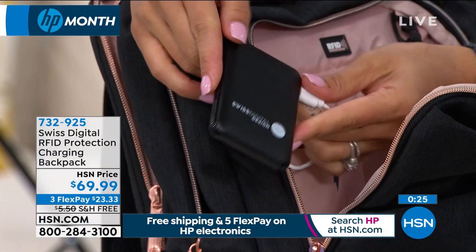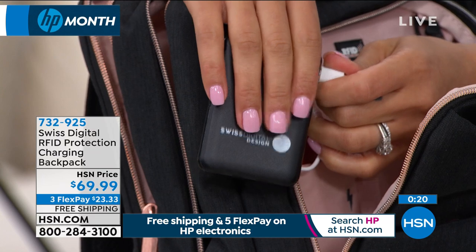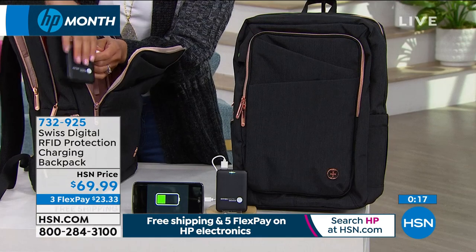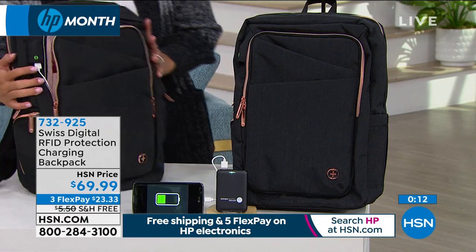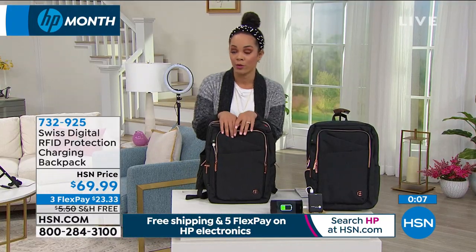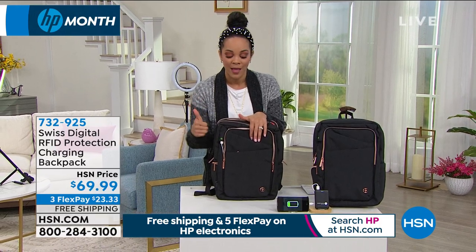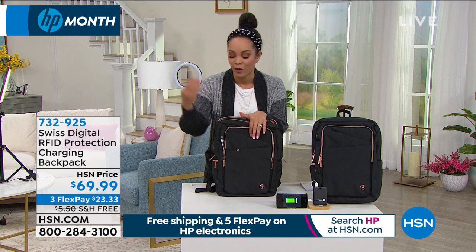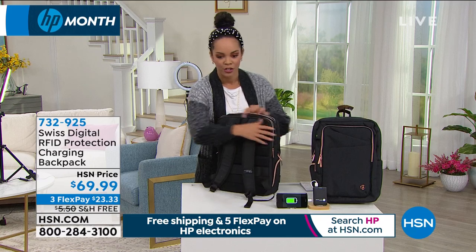As women, we like to organize and have all those different compartments — you've got everything right there. For $23 and some change, we'll ship this to you for free. It comes with a power bank of 5,000 milliamps and 14 compartments inside. How much are you spending on a backpack right now? This gives you a charger so you never run out of juice, RFID protection for your credit cards and personal information, and all the cushioning you need.